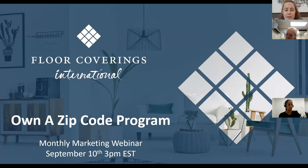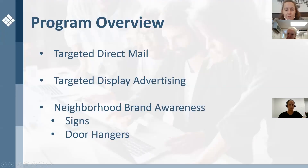Before we dive in, I'm just going to go over the program at a very high level. This program will focus on several tactics to highly target a given zip code from all angles. It's built to leverage a four-week time period and target ideal homes and ideal homeowners on their devices, in their mailboxes, and in their neighborhoods. We're going to be utilizing targeted direct mail, targeted display advertising, and neighborhood brand awareness, which includes signs and door hangers.